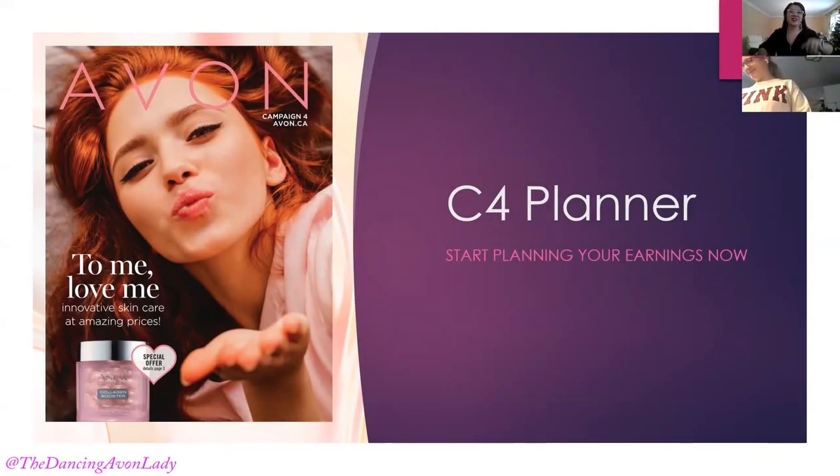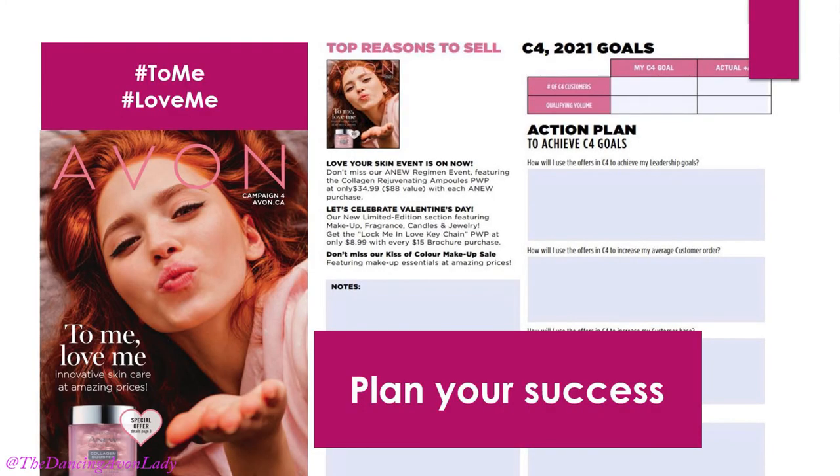Hey guys, welcome back. Today we are going through our Campaign 4 planner so you can start planning your earnings now. We are in the midst of Campaign 3, and with Campaign 4 just around the corner, it's really exciting. The campaign hashtags are #ToMe, #LoveMe, and of course #AvonCanada — those are the official hashtags from Avon this year.